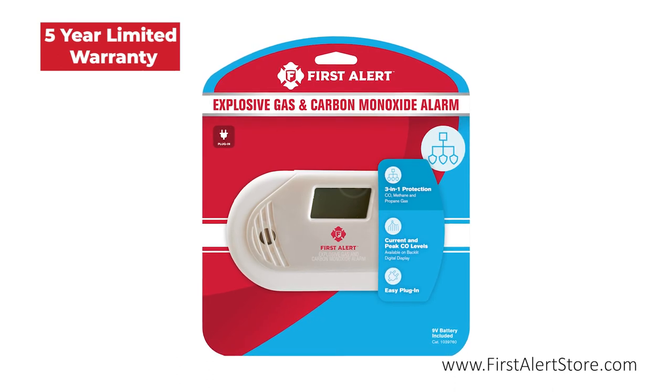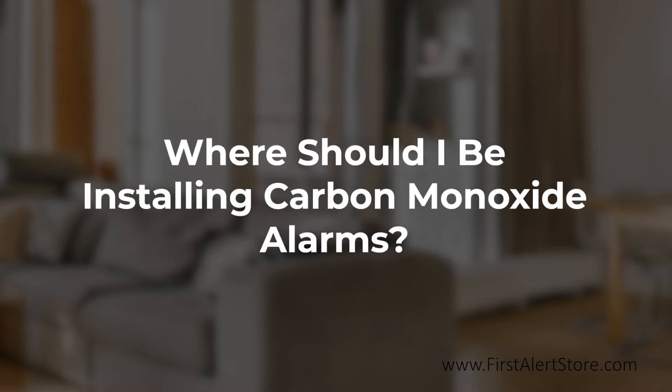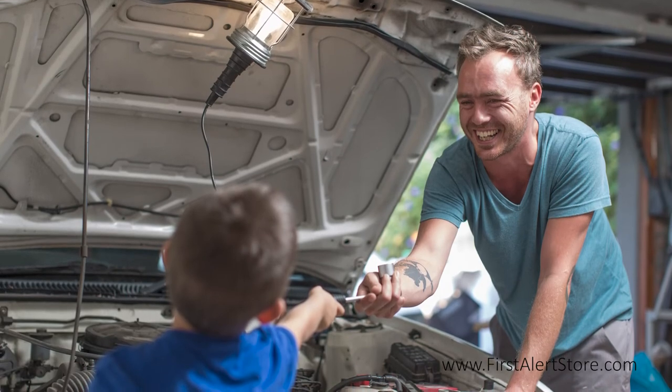This alarm comes with a five-year limited warranty. Carbon monoxide detectors should be installed on every level of your home and in every bedroom. Garages are also important in the event a car is left running.